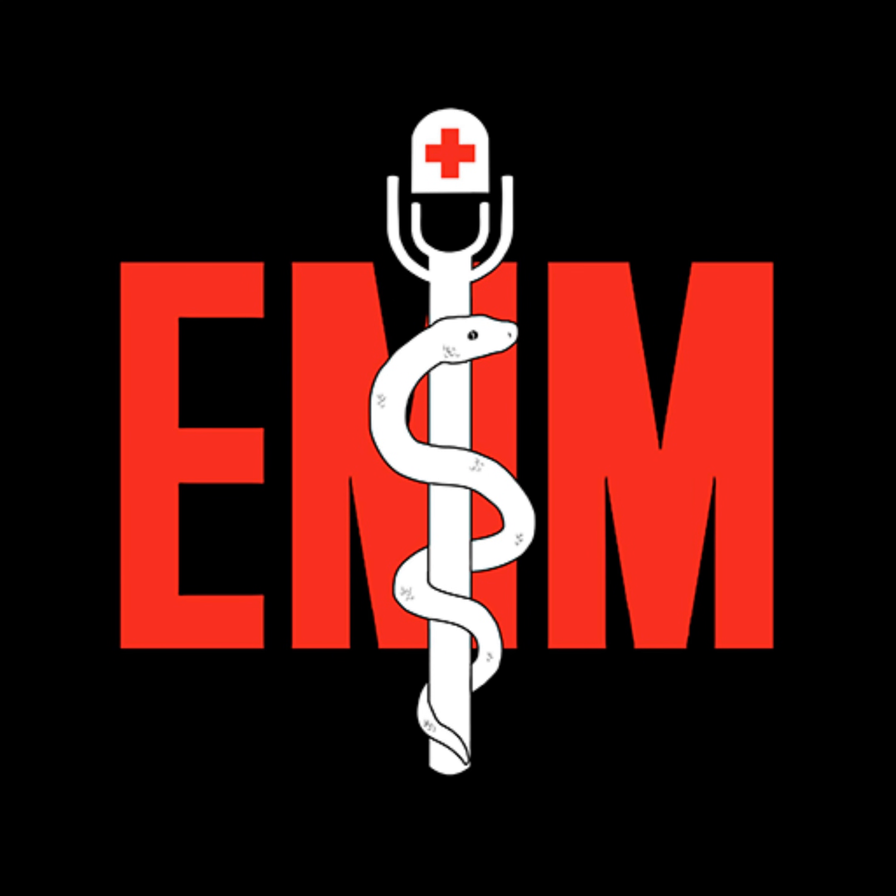This is the Emergency Medical Minute, sponsored by Mile High Ambulance. The Emergency Medical Minute is excited to announce that we are now offering AMA PRA Category 1 credits. This is accessible through our online course modules that can be accessed at www.emergencymedicalminute.org/CME-courses, or simply by clicking on the link in our show notes and creating an account.